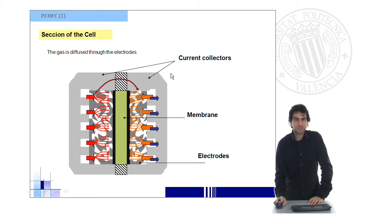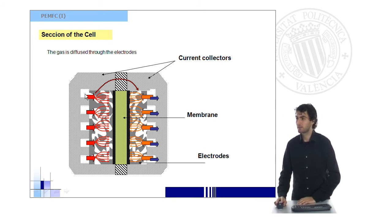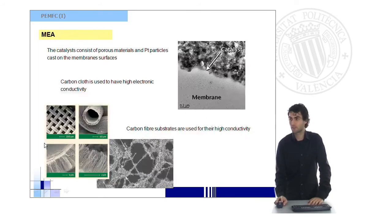Looking again at the cross-section of the cell, we can see the two parts clearly. One of the gases comes in, diffuses through the electrodes, and reaches the catalyst layer where it reacts. The membrane, which separates both parts, drives the protons produced in the catalyst layer through the cell to the other side — in this case, to the cathode. The electrons are transported through an external circuit, not through the membrane, and this is very important.